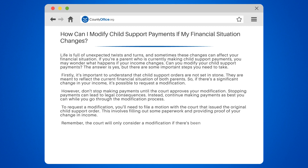Remember, the court will only consider a modification if there's been a significant change in circumstances. This could be a job loss, a decrease in income, or an increase in the cost of living.